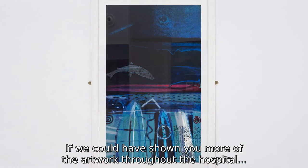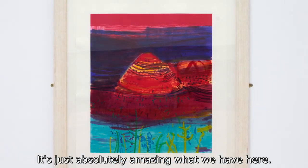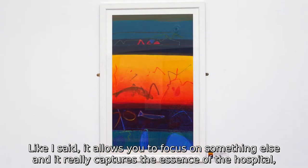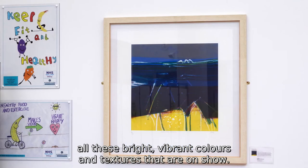If we could have shown you more of the artwork throughout the hospital — it's just absolutely amazing what we have here. It just allows you to focus on something else, and it really captures the essence of the hospital, all these bright, vibrant colours and textures that are on show.